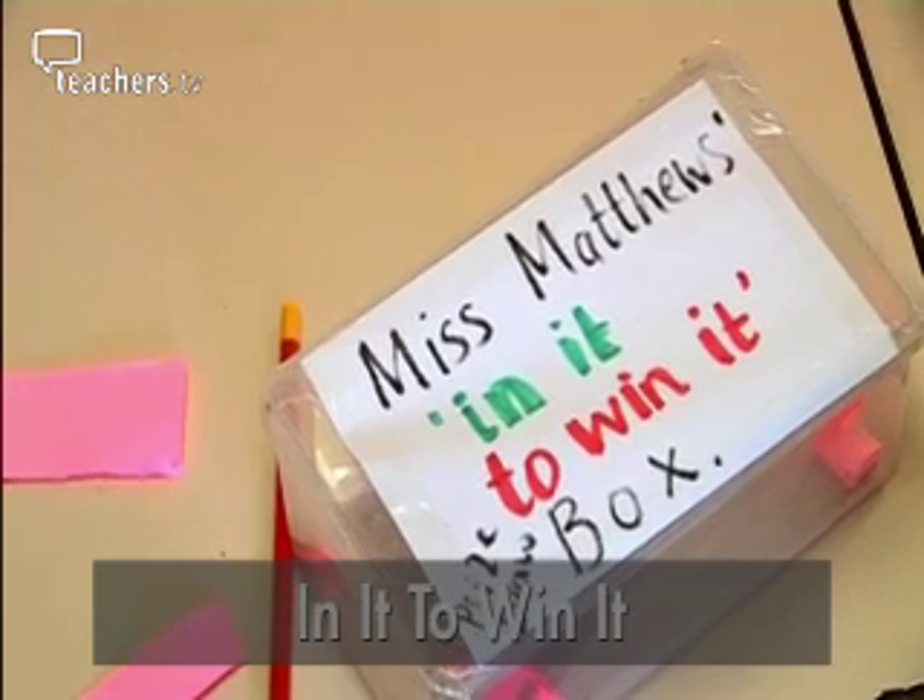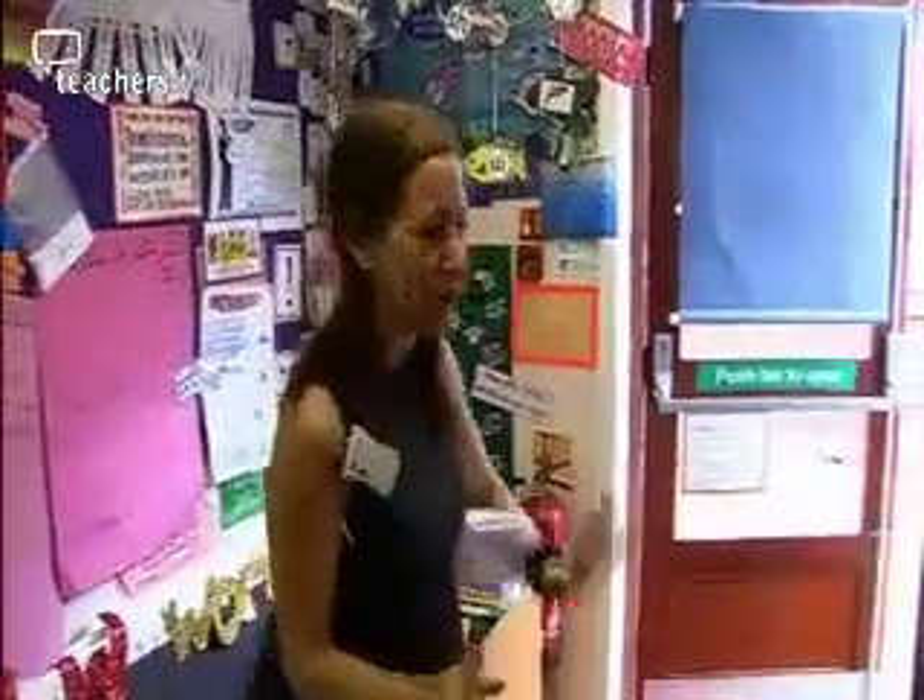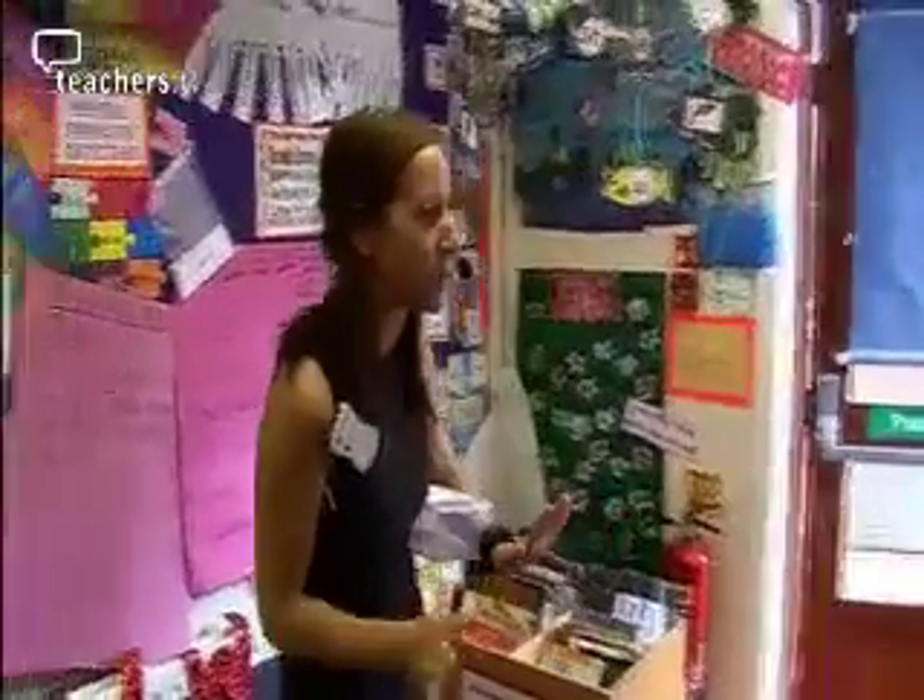My 'In It To Win It' box came to me to try and get children engaged, to get them on task and wanting — giving them a prize at the end of it, giving them something to work towards. Give me ten different ways that you could impress myself or Mrs Priest this morning to be in it to win it.